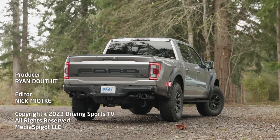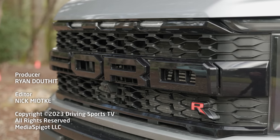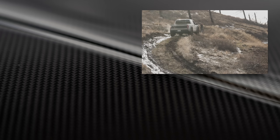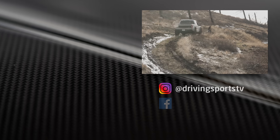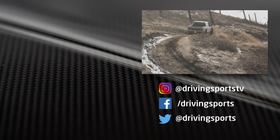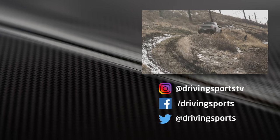For Driving Sports TV, I'm Ryan Douthat. Thanks for watching. Be sure to like, subscribe, and share our videos — we make them for you. And with that, I am going to get towed out of here up the last hill. Apparently I need to clean this thing now because it is filthy.